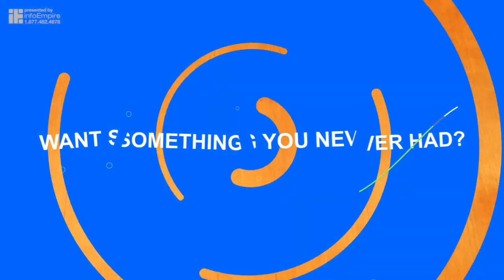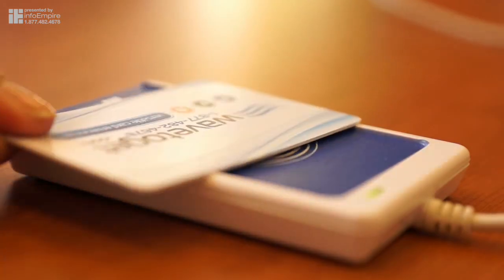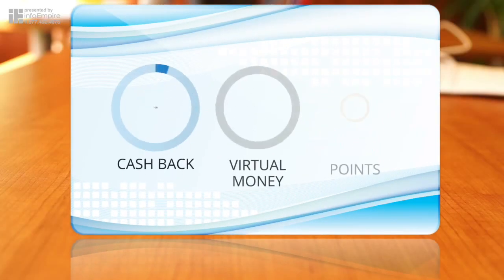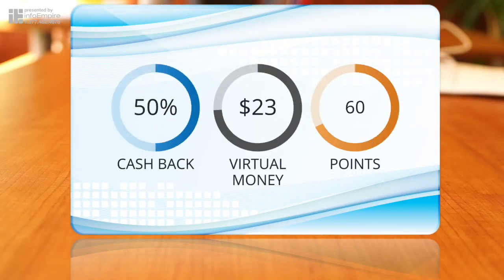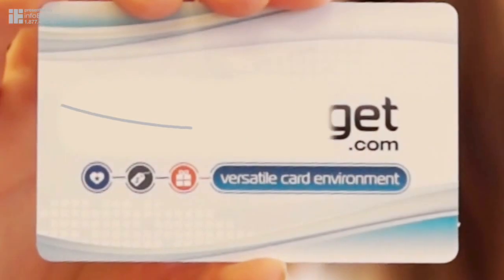Want something you've never had? Try something you've never done. Wave to Get is an ultimate program to get new customers, save money on advertising, do better than your competition, invite back existing customers, keep valuable customer data, and take new referrals.